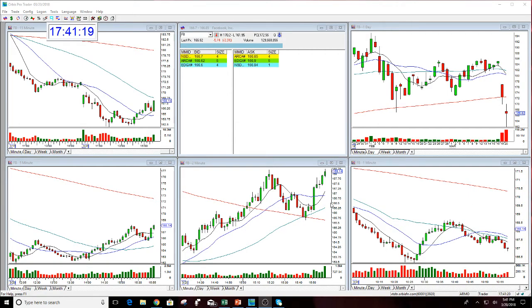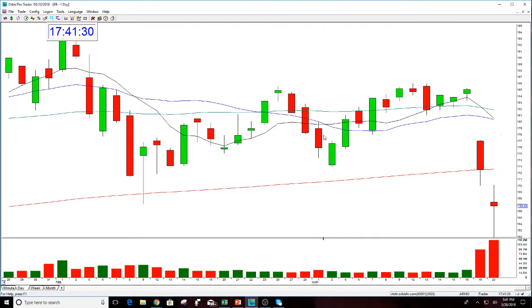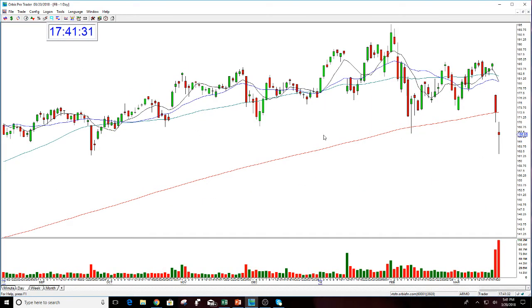Hello everyone, welcome. This is Melissa with the Stock Swoosh and I'm reviewing Facebook — what a nice move yesterday and today. I called an option trade this morning to buy the Facebook puts at the 160 strike.